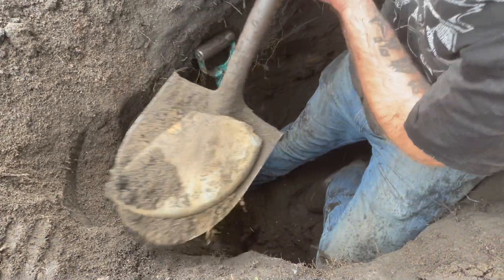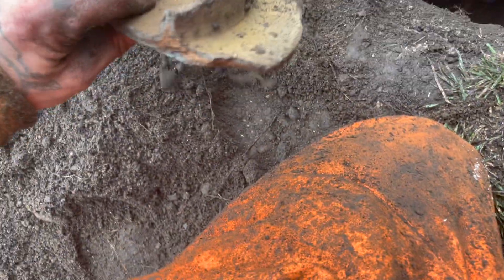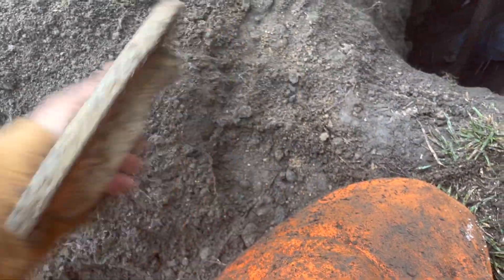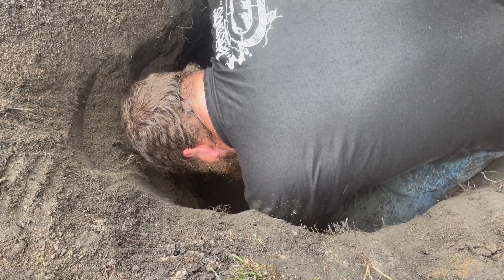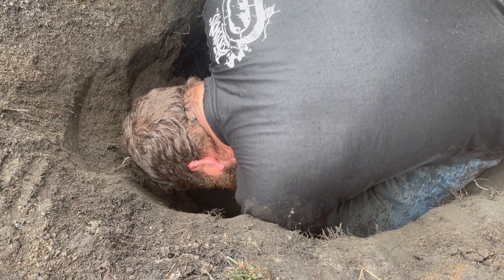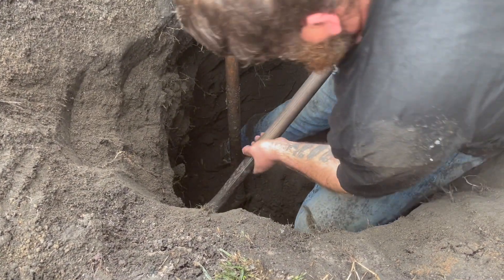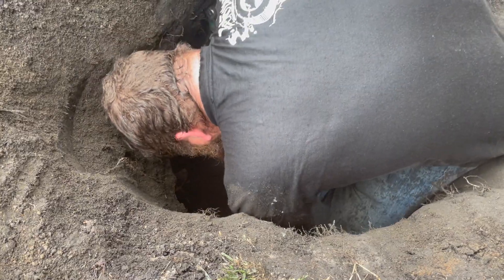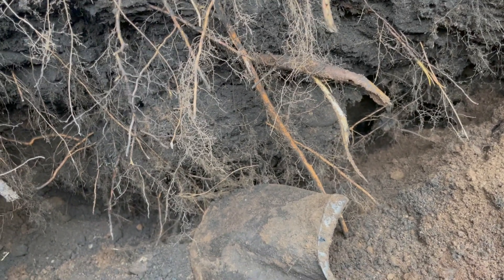Is that it? Base of a crock? Oh, a lid — big old lid. Oh my goodness, wow. That's insane. We'll get back to you.